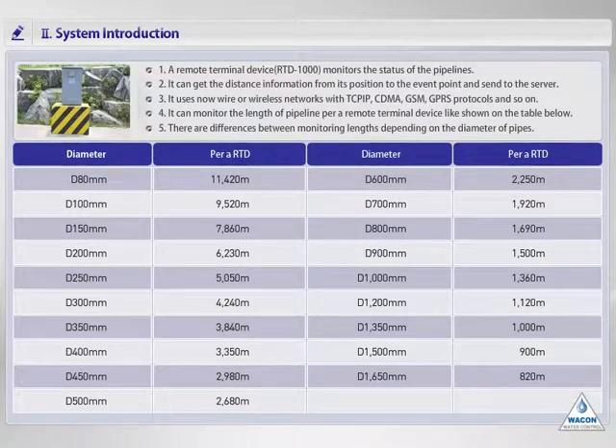This device uses electric power of 220 volts and supports communication protocols such as TCP/IP, CDMA, GSM, GPRS, SMS, and so on.